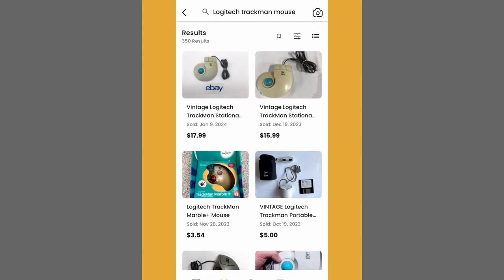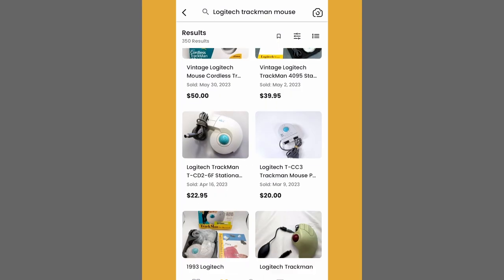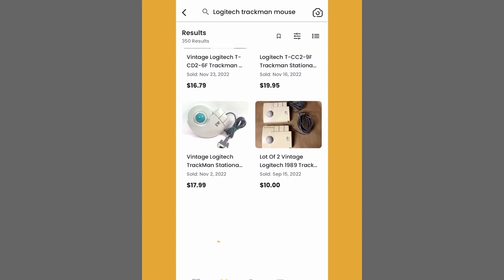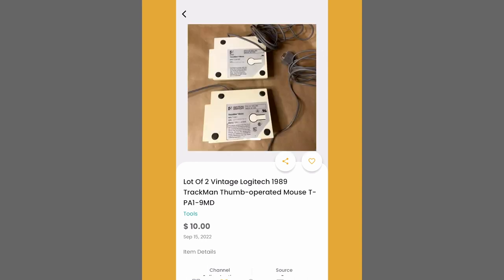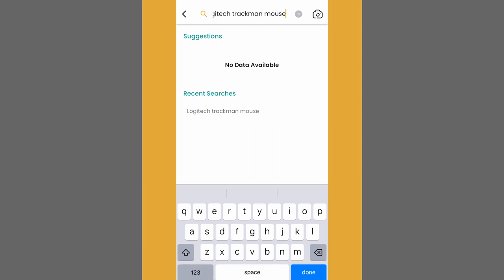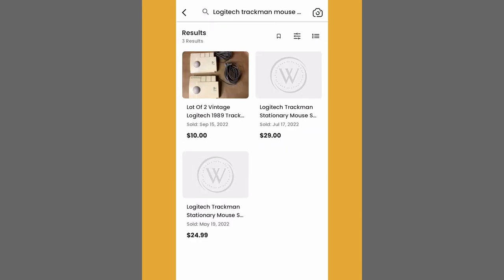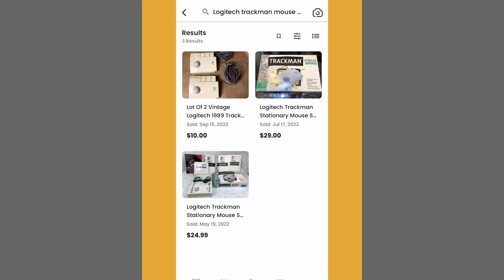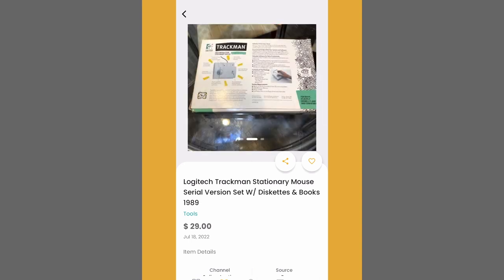Now, we aren't seeing tons of results for the exact same model. We're seeing this circular-shaped design, but not the square one that we have here at the estate sale. If we keep going, here's a listing for two of the square design — two for ten dollars. Not a ton of profit there. But since this listing says 1989, maybe we can add that to our search just to see if it helps clarify our results. Now that we've added that year to our search, we've got three hits, and all of them are this exact mouse.